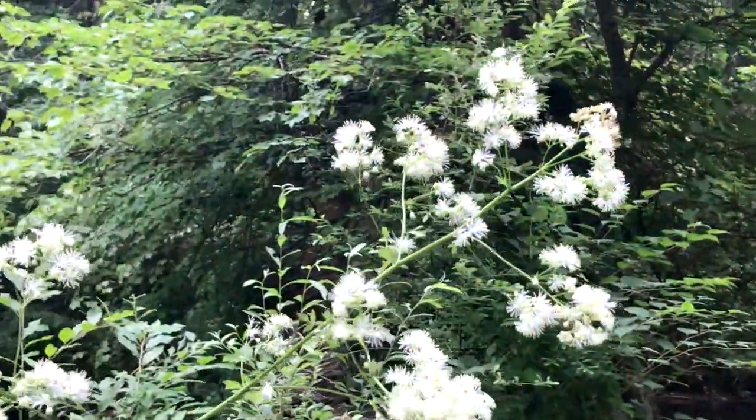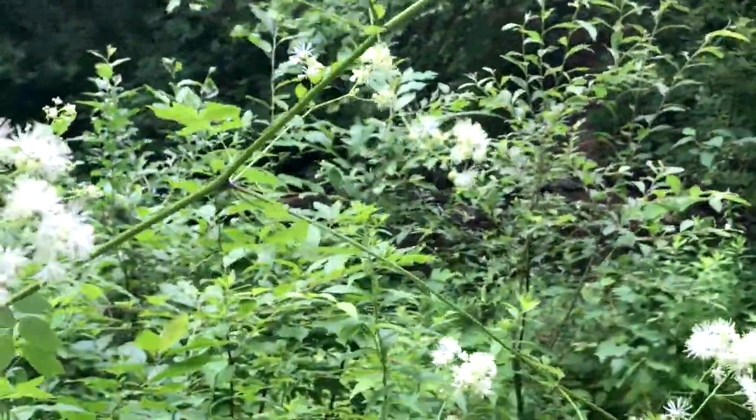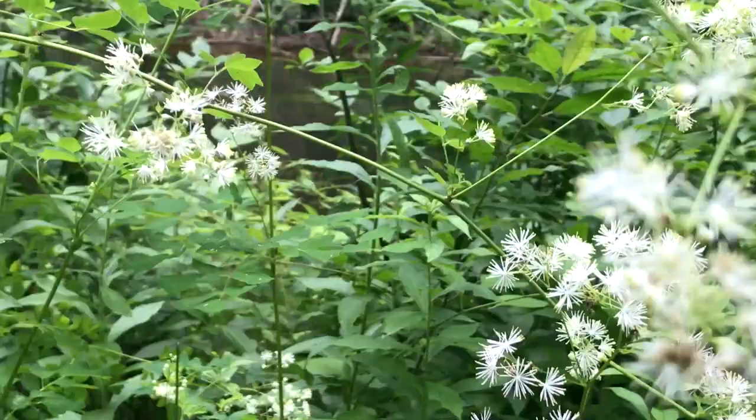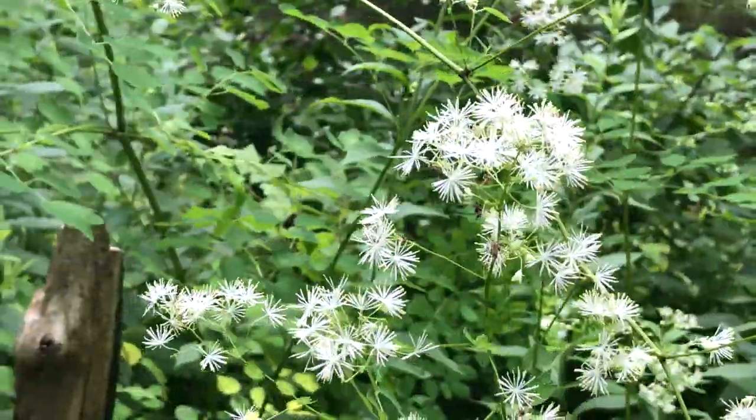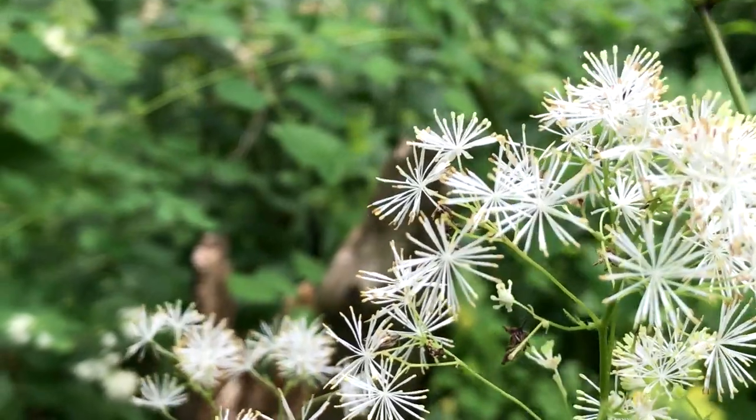Look at this beautiful tall meadow rue. I've seen a lot of it this year.